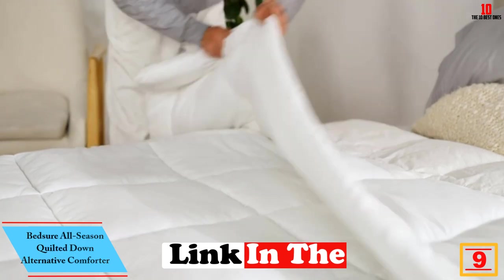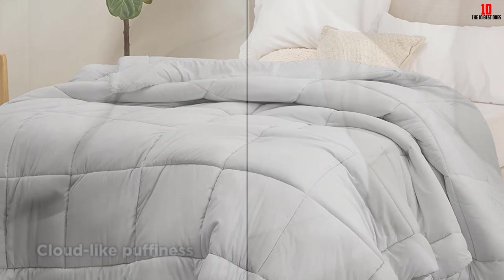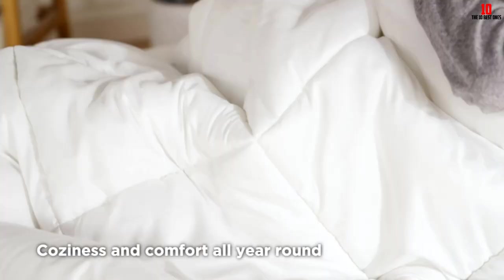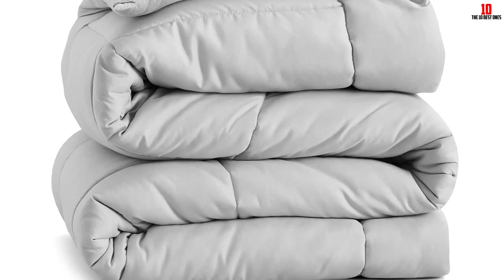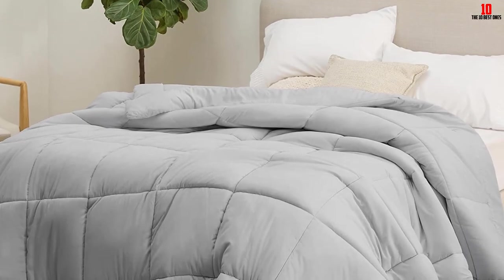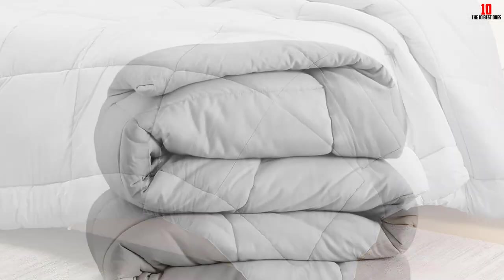At number nine, we have the Bedshore All Season Quilted Down Alternative Comforter. This is a versatile option at a very affordable price point, making it our choice for the best duvet insert for shoppers on a budget. This machine-washable polyester down alternative insert delivered high marks for breathability, durability, and value. In testing, its surface temperature held steady at about 69 degrees Fahrenheit, making it one of the cooler options in our roundup. It comes with corner and side loops so it works well with a cover that has ties.